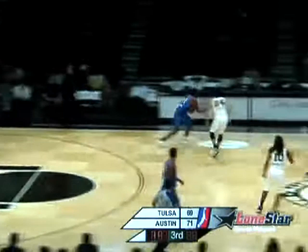After three, the Tulsa 66ers climb back to within two. The lead was five at the break — now it's only two, 71-69 after three. Toros in front. Back for the fourth quarter.